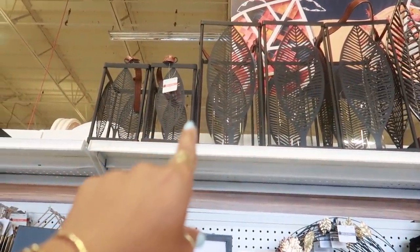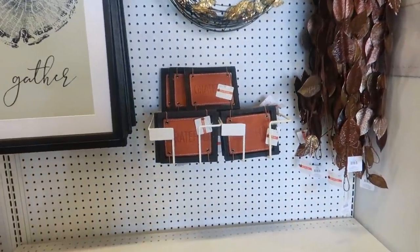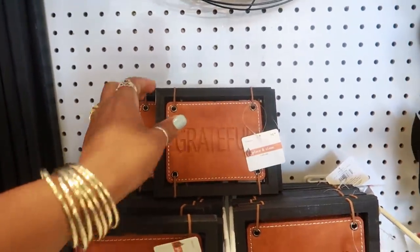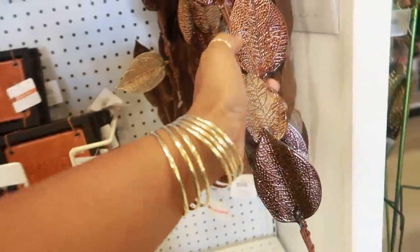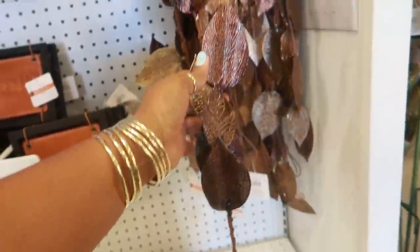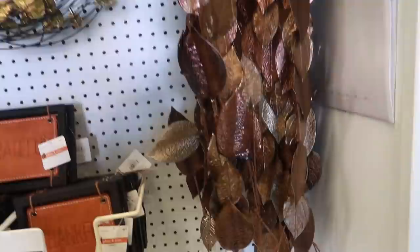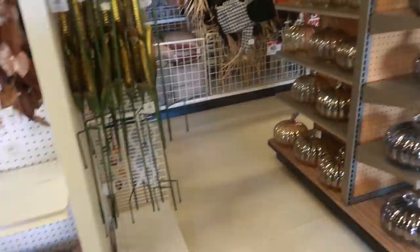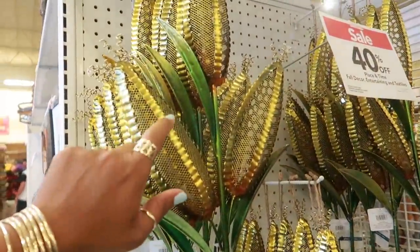Look at those up there — little lanterns. They have the glass in the middle for you to put the candle in. Those are $16. Oh look at that, that's a pretty garland and it's like metal too — that's definitely different. $30, that might be worth it.